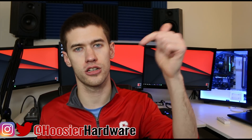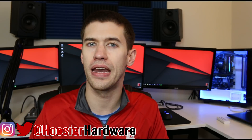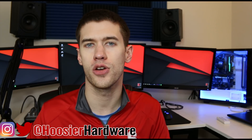Let me know down below. If you like this content, give it a like, share, subscribe, and comment — all those things help out a lot. You can follow me on Instagram and Twitter at Who's Your Hardware, and as always we'll let YouTube queue up more videos from my channel. I'm Shane with Who's Your Hardware, and I'll see you guys in the next video.